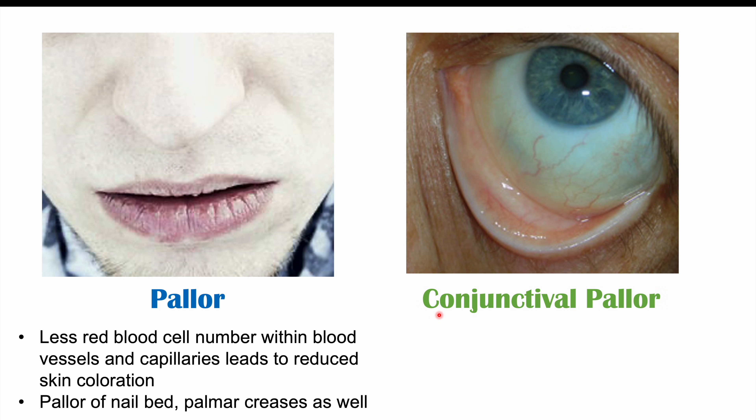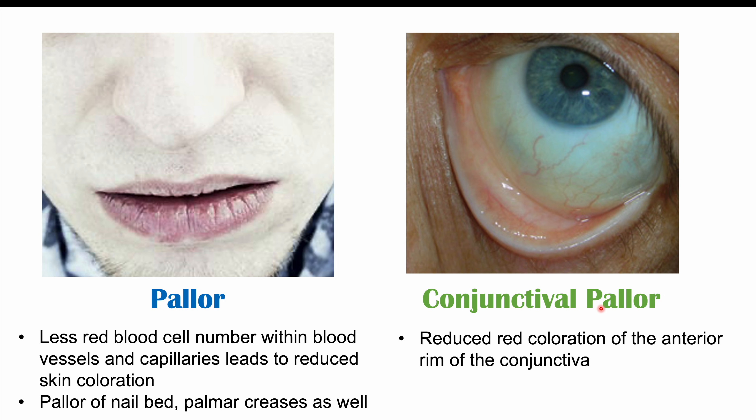We can also see conjunctival pallor, which is a reduced red coloration of the anterior rim of the conjunctiva. We can see this by pulling down on the eyelid — it should be a pink color, but in cases of anemia we can see paleness of the conjunctiva. This most commonly occurs in severe cases of anemia, not mild cases — specifically where hemoglobin is less than 90.